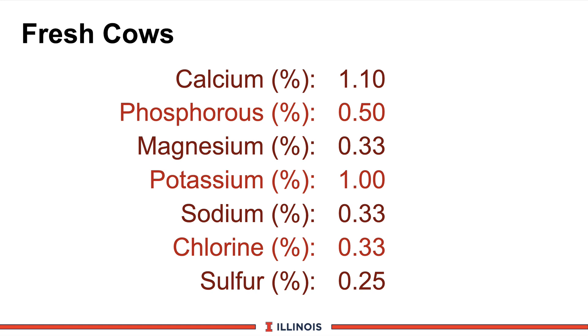On the mineral side for fresh cows, the basic theory is to increase levels to compensate for reduced dry matter intake. Calcium levels are raised up to 1.1 percent, about 10 percent over what early lactation cows get. Phosphorus is at 0.55 percent to meet the requirement for high-level milk production. Magnesium at 0.33 percent, potassium at 1 percent, sodium at 0.33 percent, chlorine at 0.33 percent, and sulfur at 0.25 percent.